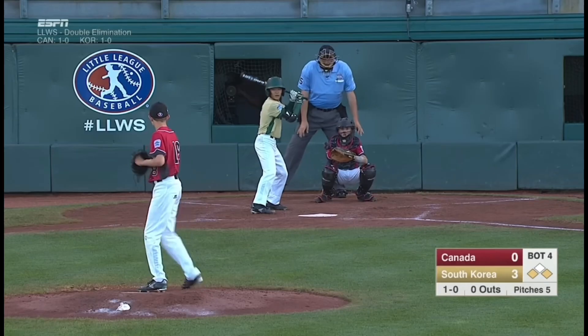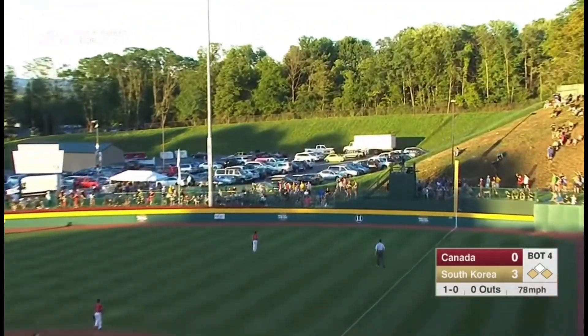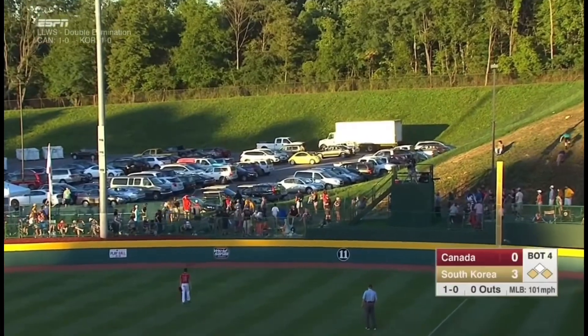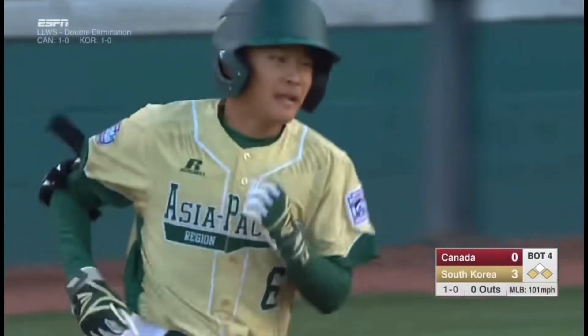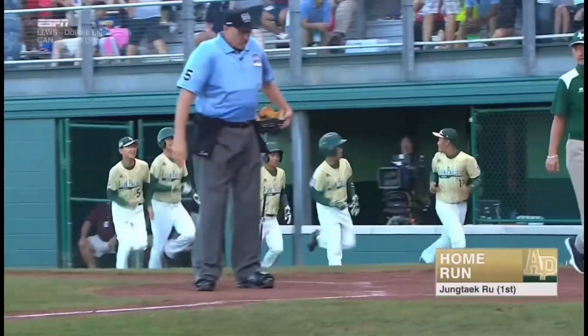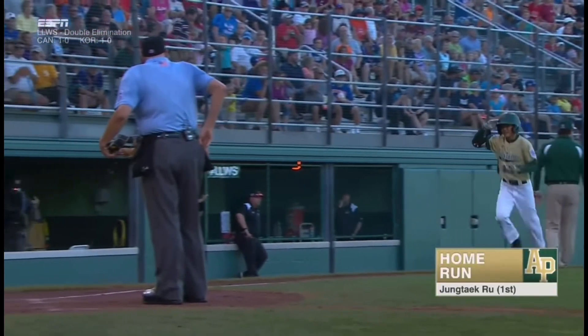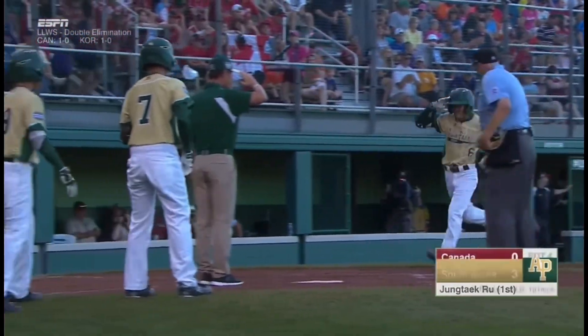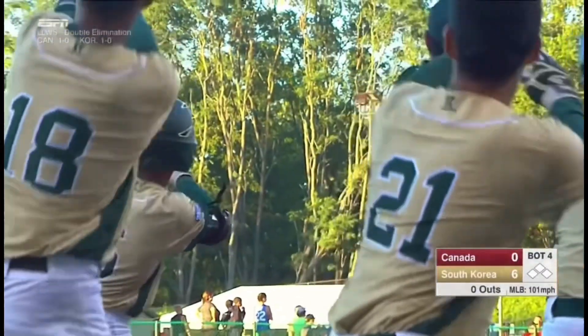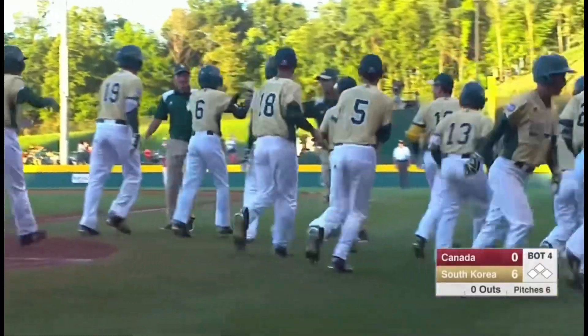He's a really good athlete and he crushes one to right — my goodness! A three-run homer, and that one left the bat in a hurry. Son of the Wind. Son of the Wind can hit a little bit. Six nothing.